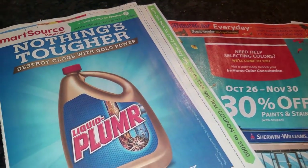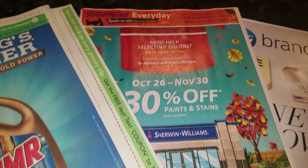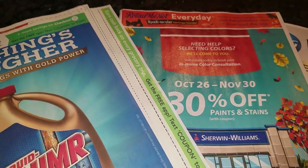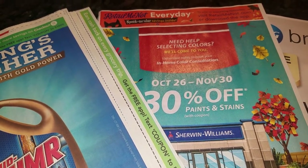Okay, looks like this week we're getting Smart Source, Retail Me Not, and P&G, and probably more — I'm not sure, I didn't really check up on the type of inserts we're getting. But up here I see three inserts.